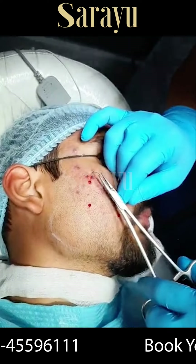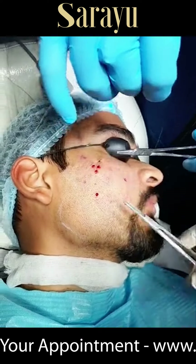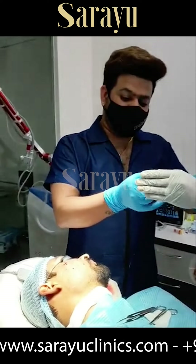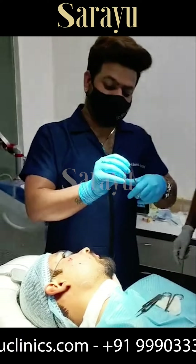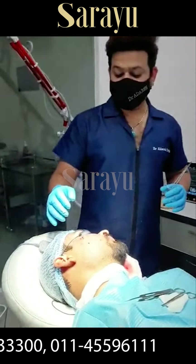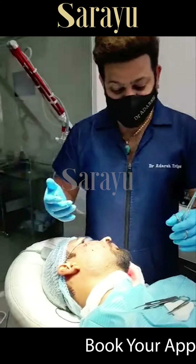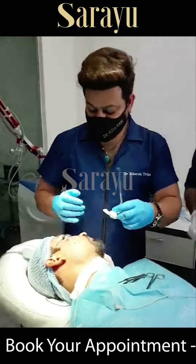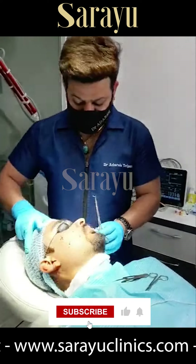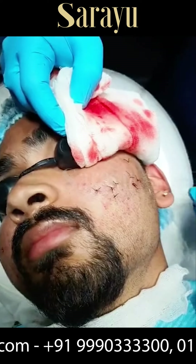Right now we are doing punch excision. We already did punch from both of the cheeks. There were a lot of prominent box scars and linear scars all around the mid portion of the face, and still a lot of box scars are present. But in one go we can do a limited amount of punch excision, and the rest we'll plan for a second session. Here we used a 2.5mm punch for both of the cheeks, so this side is completed — you can see.